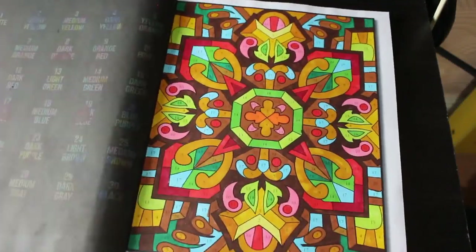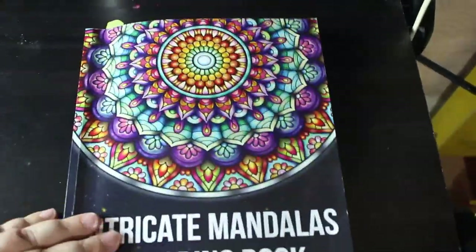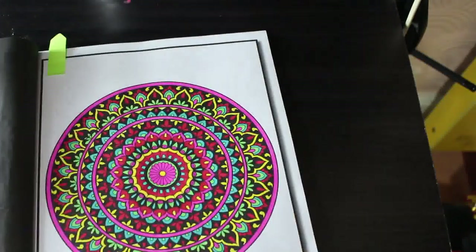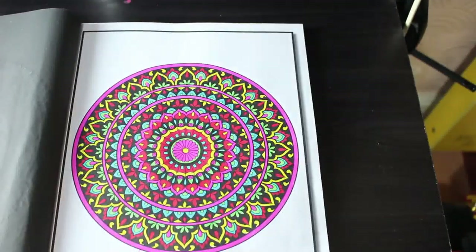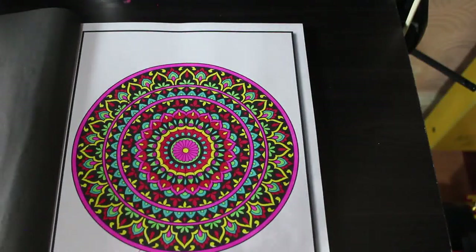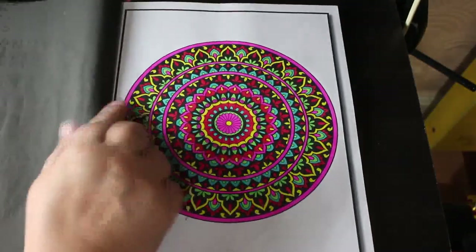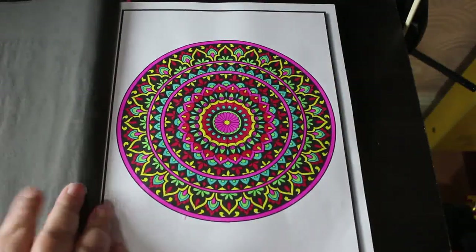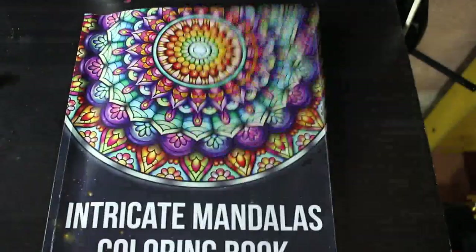Sorry about that — there are another three Jade Summer books I coloured this month, taking my total pages up to 17 I think. I did one in the Intricate Mandala Coloring Book — oh I love this book. This was done with the thin pens from Amazon, I only finished it this morning when I picked Jen up. They're perfect for books like this, absolutely fantastic — love them.